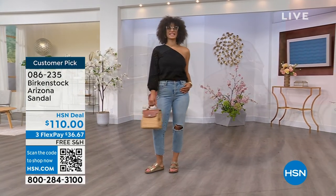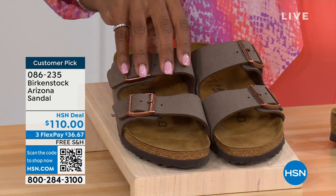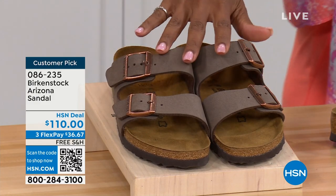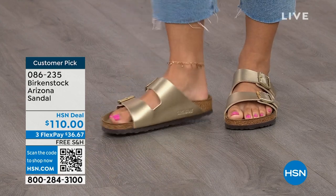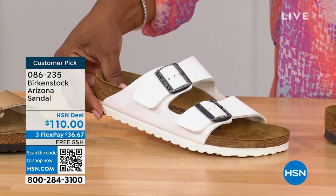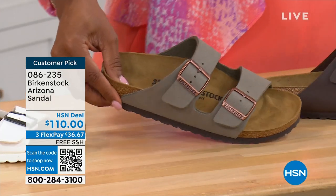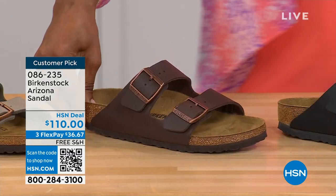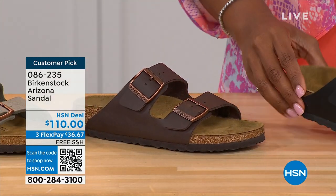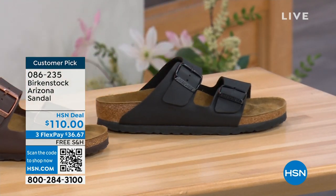If you want a new color you don't already have, now would be the time. Here's Mocha — always so popular and hard to keep in stock. This is Gold — look at how cool that is. White with a white outsole — so fun. We have it in Stone, which is lighter than Mocha and a little more on the gray side. This one is called Dark Brown. And Black — black with black buckles and black outsole. Just really chic. Customer pick on hsn.com, sizes five to eleven and a half.